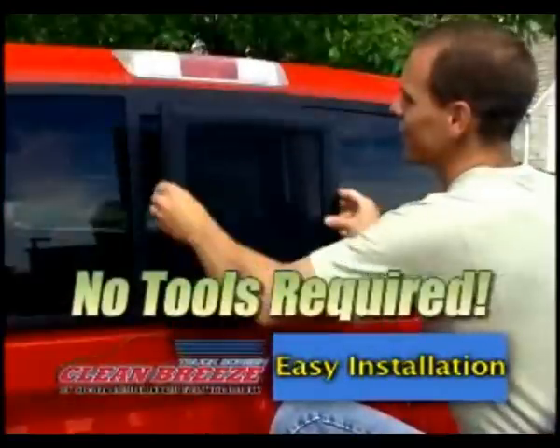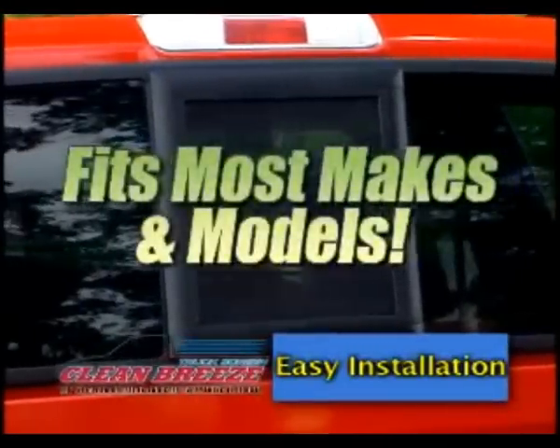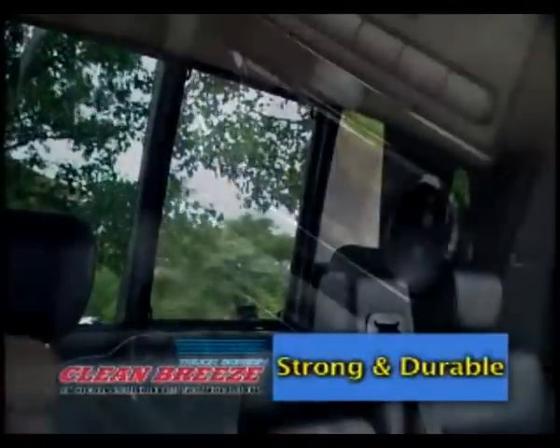Installation is easy and only takes just a few minutes. The Clean Breeze Truck Screen provides a durable barrier between you and the outside elements so you can have the slider open and enjoy fresh air without the debris.